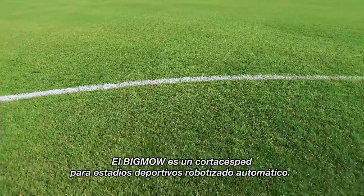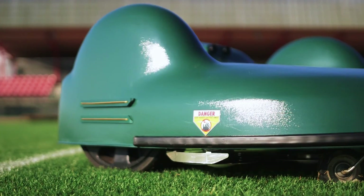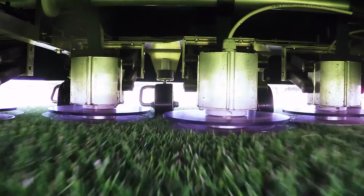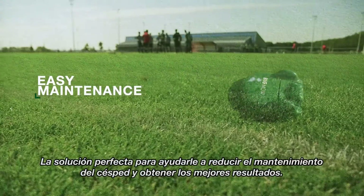Big Mo is an automatic robotic sports stadium lawnmower — the perfect solution to help you reduce field maintenance and get the best results.